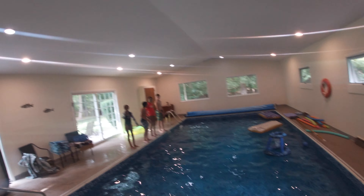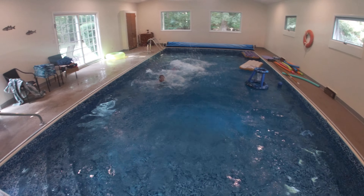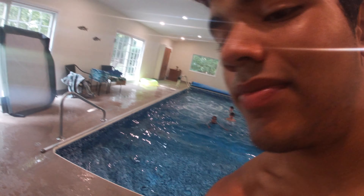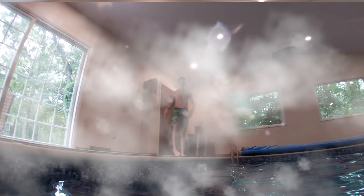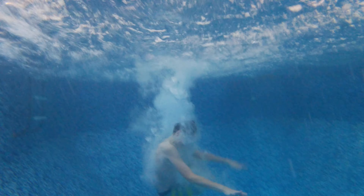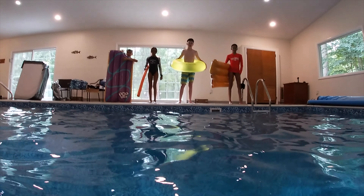All the kids right there — are you guys ready to go? Pop pop in! Ready? Yeah!